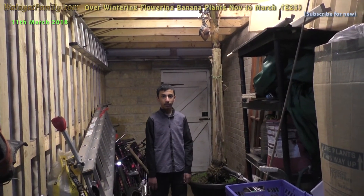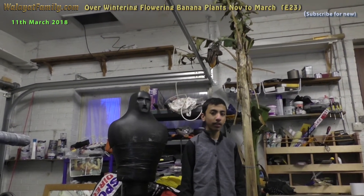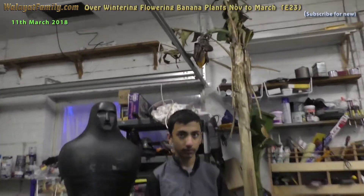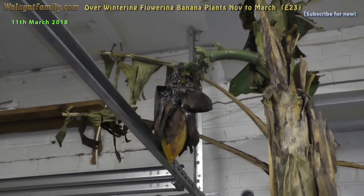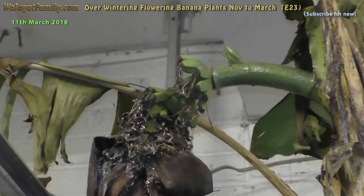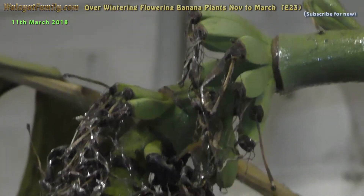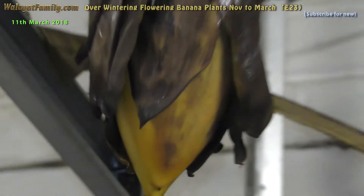Let's go look at the one in the garage. This is the banana flower in the garage and it looks like it's alive because all the bananas are still green. They're all green - not many but they're green. That looks nice. The flower is still alive.